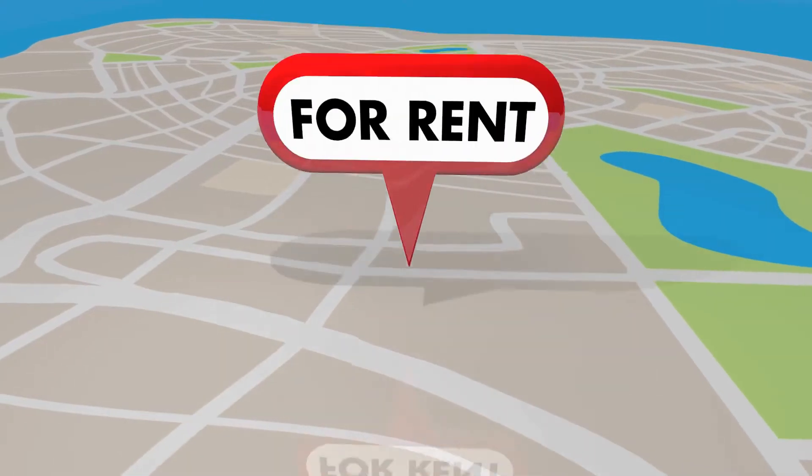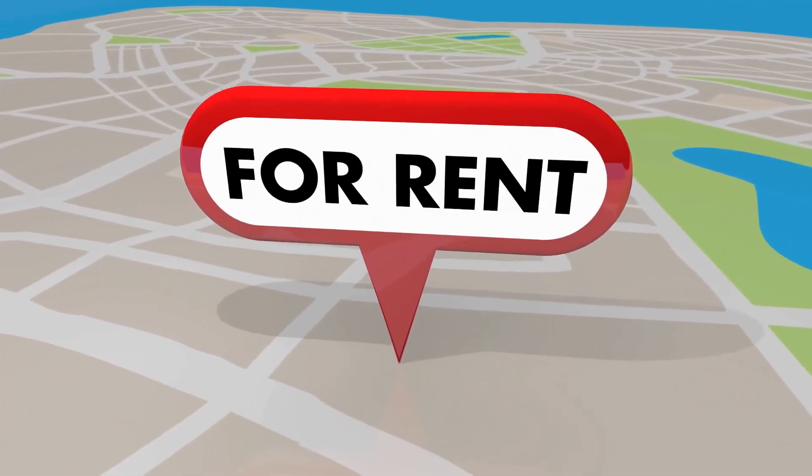It's okay if they have a property manager as an intermediary, but make sure that they're reputable. Make sure you know what they're doing to vet you as a tenant. A good landlord wants to make sure that they're getting a reliable tenant, not just the first person who responds to the ad. If you ask what their process is, including how they'll be comparing applicants, and they don't have a convincing answer, that's a red flag.